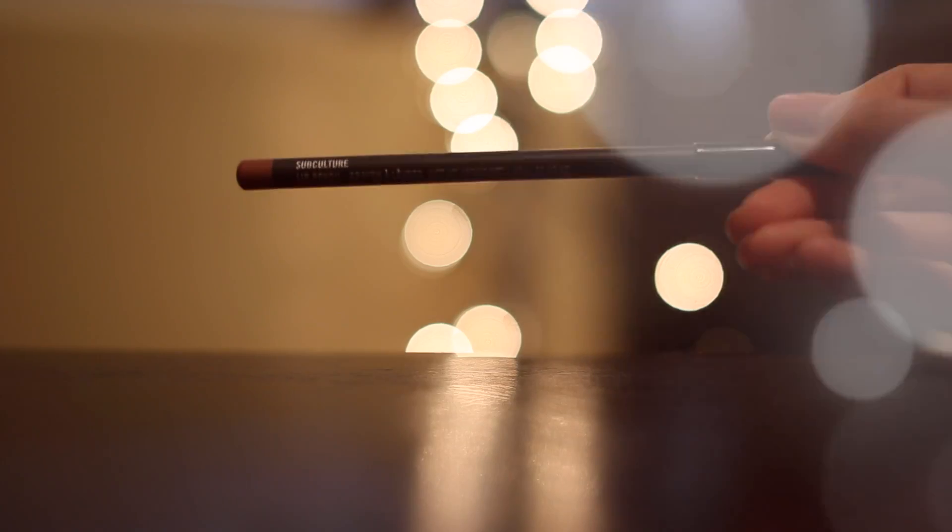I really like the lip liner from MAC called Subculture. It's a beautiful nude lip liner, similar to your natural lip shade. I really do like it — I apply it before I apply my lipstick, or sometimes I wear it alone. It's pretty good for that.